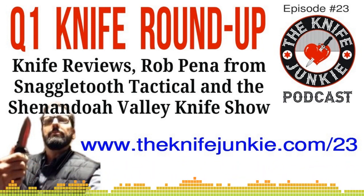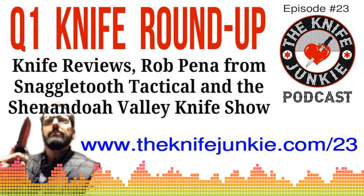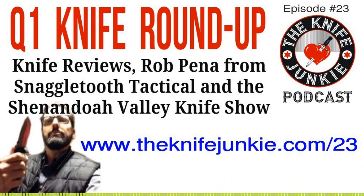Bob, we've got about seven or eight knives that we want to talk about today. So where do you want to start? I think I'm going to start with my roots — Cold Steel.